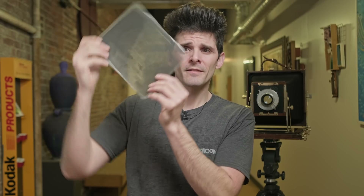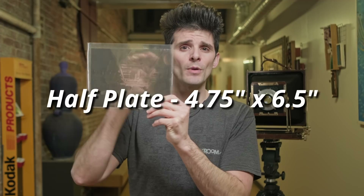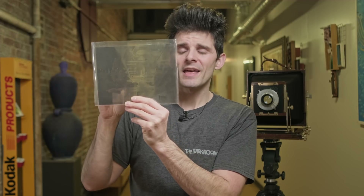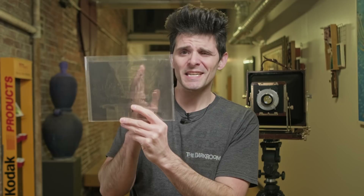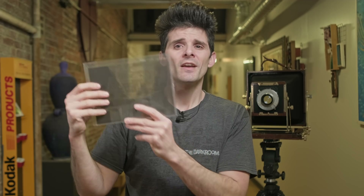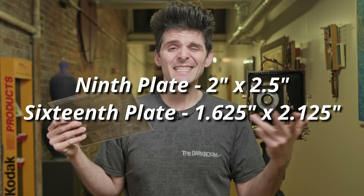But whole plate wasn't the end of it. In fact, this was the largest size available for many portrait companies. So if we take our whole plate and run a line down the middle of the long end, that gives us two half plates. If we run another line down the middle the other way, that gives us four quarter plates. You can also get sixth plates, ninth plates, and then sixteenth plates.